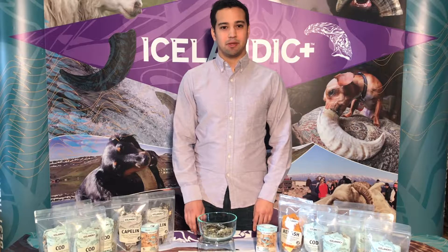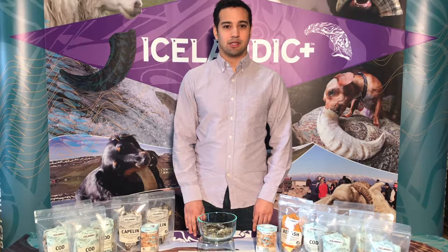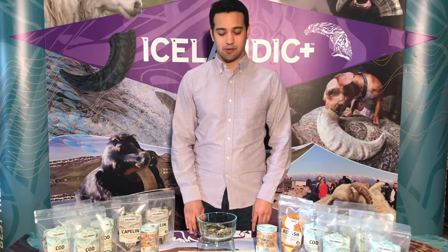Hi, I'm Romeo from Icelandic Plus. We offer a range of sustainably sourced lamb and fish treats from Iceland, and I'm here today to talk to you about our Icelandic Plus Cod Skin Rolls.